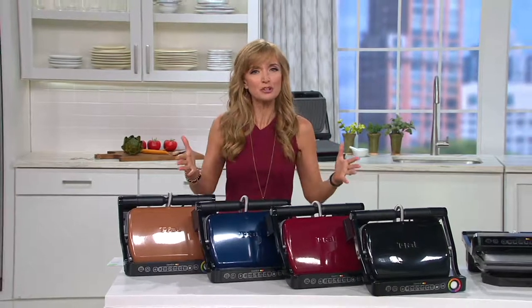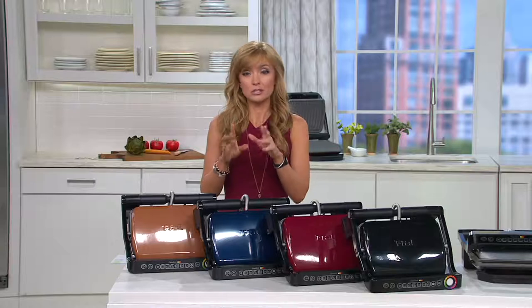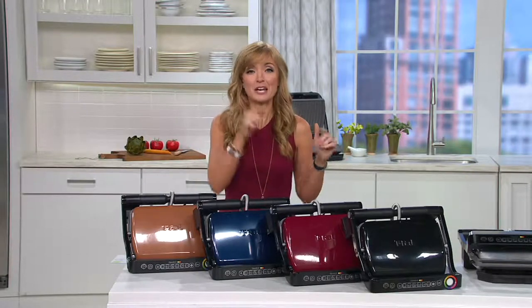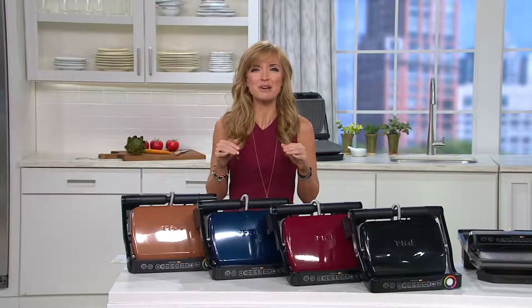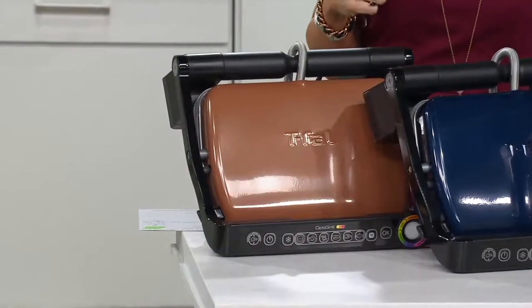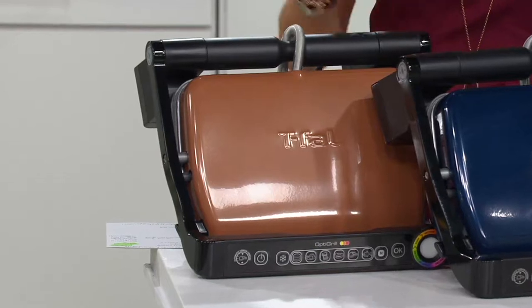I want to show you the color choices on this and brag about our value a little bit, because if you have a chance, go online, type this up, and see what the other folks are selling it for. Today and today only, and for the first time ever, we've got it on an easy pay of less than $26. I'm going to start with the color that is most limited — even if you're Googling elsewhere, you'll never find this color. It's only here. This is the copper.